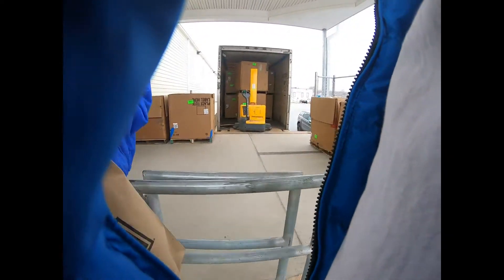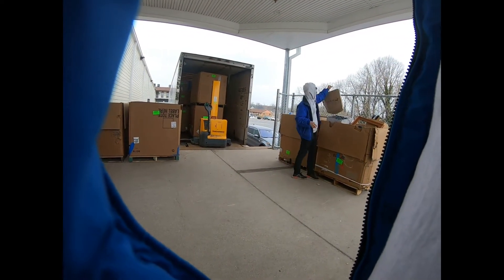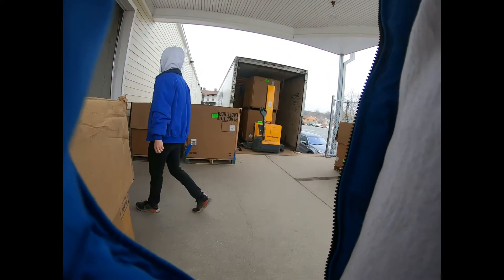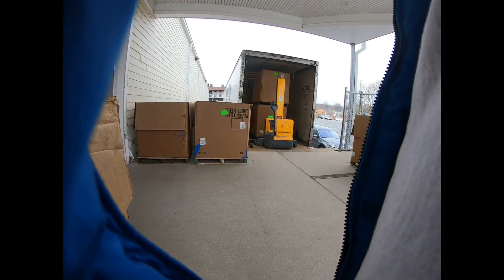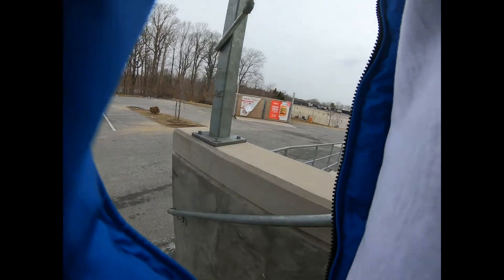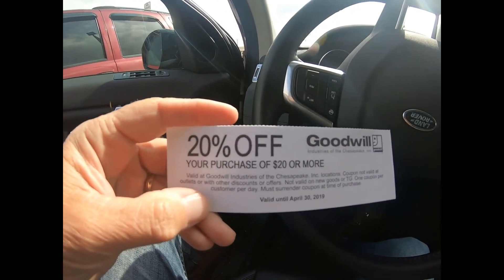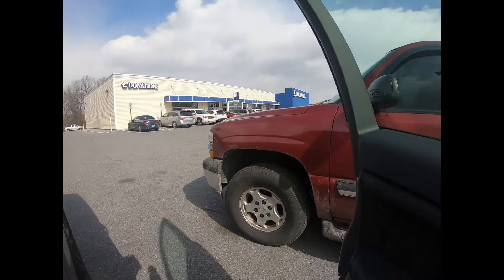Good morning, how are you doing today? I'm donating clothing this time, and knitting looms in the one you have in your left hand. You have a receipt? Yes, thank you.